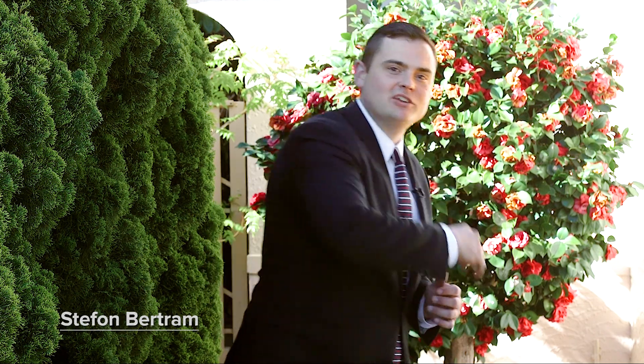A double brick family home in the heart of Ryde. Hi, my name is Stefan Bertram, proudly representing McGrath. I can't wait to take you through this property. It's the first time offered to the market with endless opportunity to put your own touch on the home. Let's go take a look.